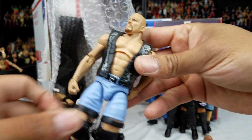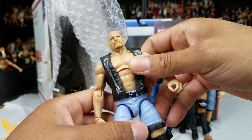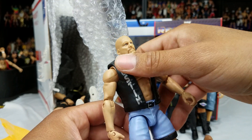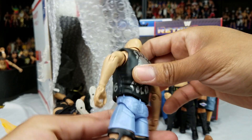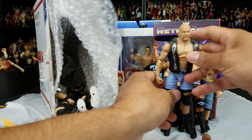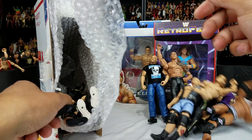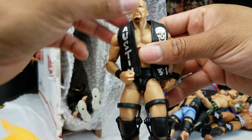This next one right here is Stone Cold Steve Austin. I think this was a Target exclusive. This is with the blue short shorts. We got Austin right there, got the 316 on the back right there. It's a Stone Cold, man — this guy was awesome. You're probably noticing, like Hero Figs, what's with you and Stone Cold, The Rock, and John Cena as of late? Can you blame me?